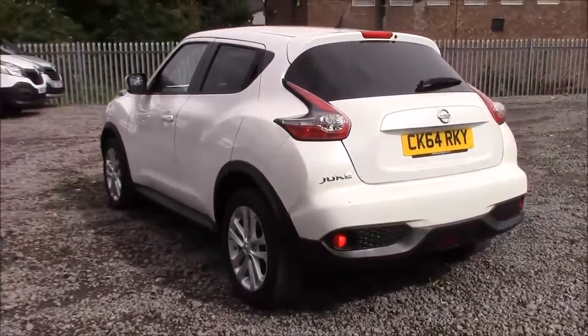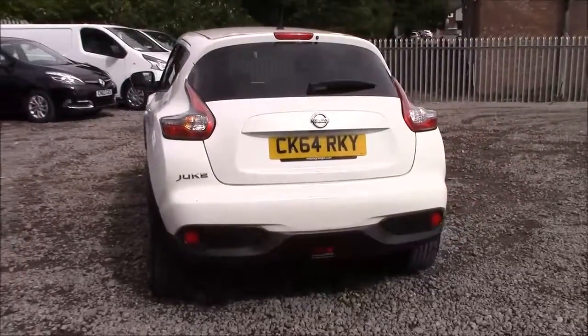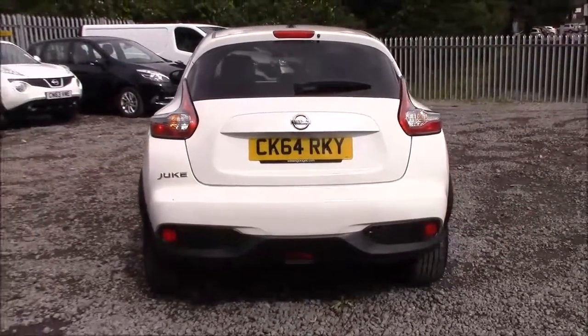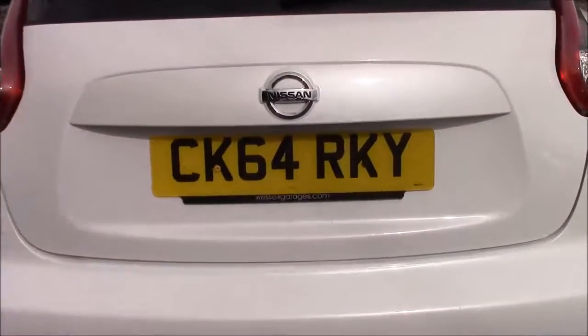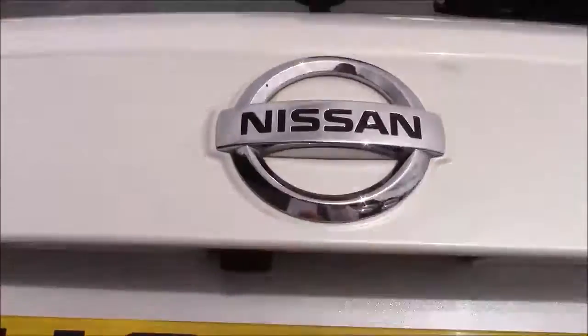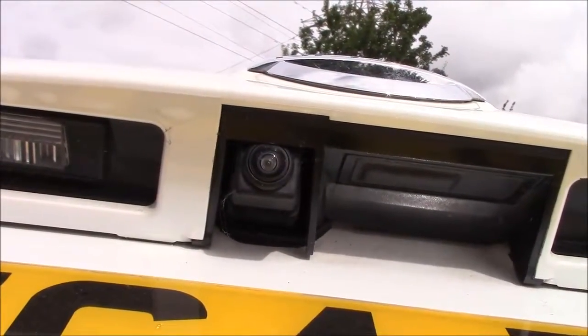Approaching the rear, we can see that all the rear windows are fitted with privacy glass, which not only enhances the safety of your occupants from UV light, but also helps keep the car nice and cool during warmer weather, as well as improving the overall appearance of the car from the outside. If you look at the tailgate, just underneath the lip here you can see the colour reversing camera, which is displayed on the colour monitor in the centre console.